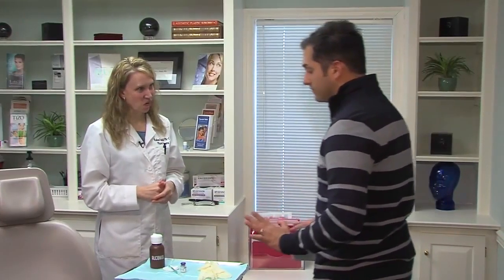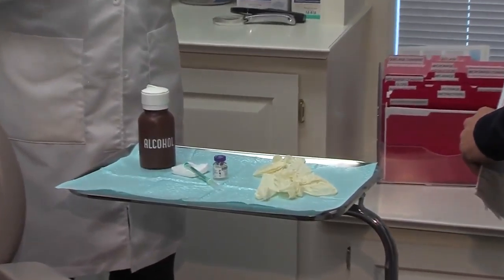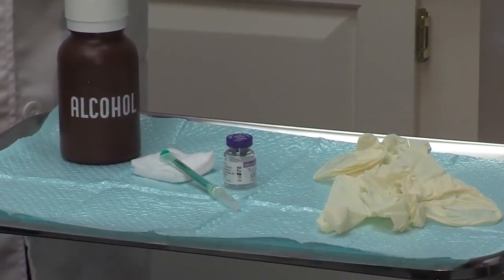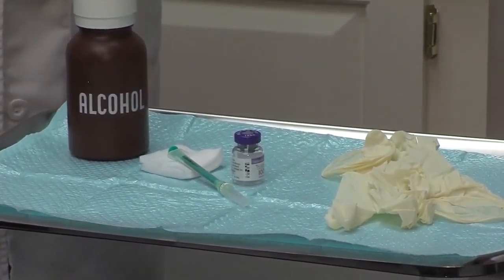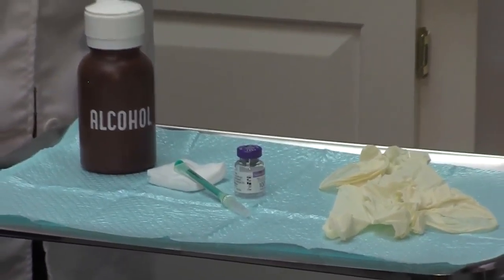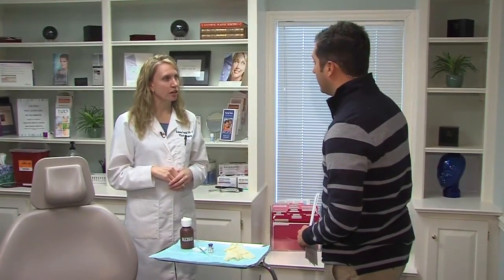Now let's talk about what's involved with actually getting Botox — we have this little tray here and really it's very simple. Every patient comes in and we discuss what Botox is and what it can do for them, talk about any side effects, take before pictures, and have you sign a consent form. Once in the chair, we decide which area or areas to treat, pull the Botox into the syringe, and clean the areas with alcohol. It takes just a few minutes to inject — a teeny, tiny needle. Some patients don't feel it at all. Afterward, you might have little raised bumps like bug bites, but they're gone by the time you get to your car.